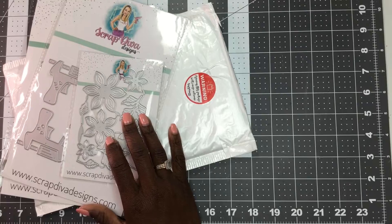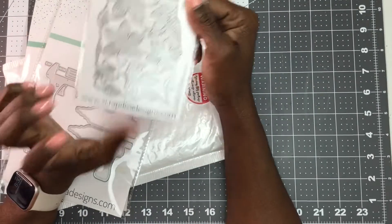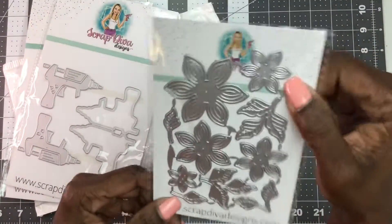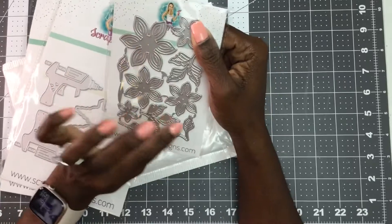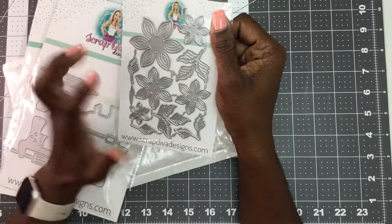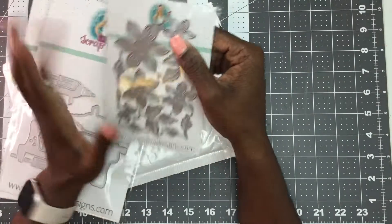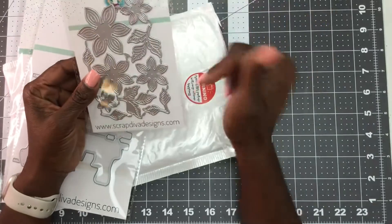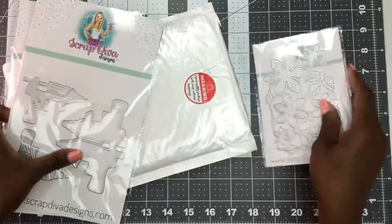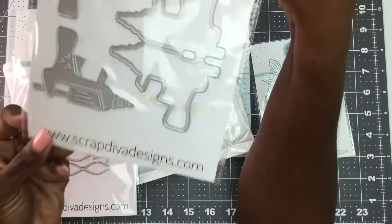I've been seeing this flower die on Instagram and YouTube from some of her design team members, and they've been making some gorgeous flowers with this die set. I think I need another one — all of my favorite flower die sets I try to get two of. I'm thinking I'm going to need another one of these; I'll play with it.